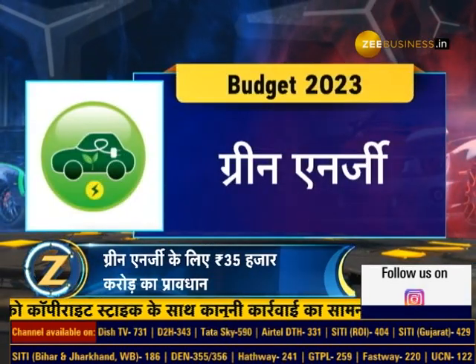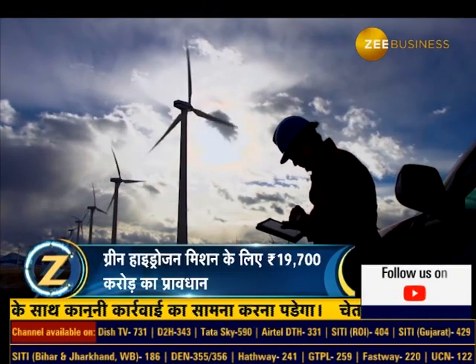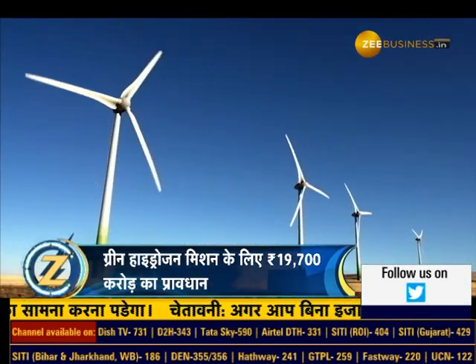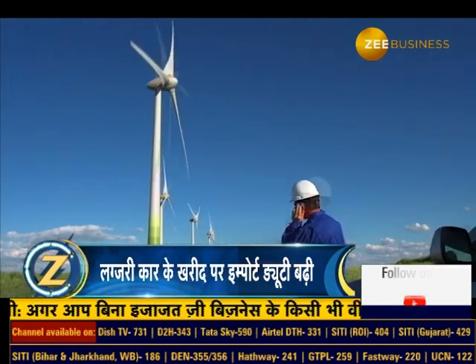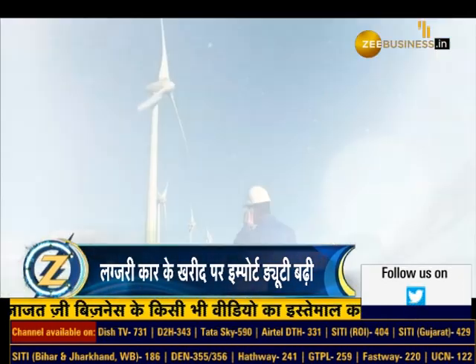Green Energy: The government is very conscious about the environment, which was evident in Budget 2023. The Finance Minister stated that Green Energy is one of the government's seven priorities, and a provision of 35,000 crore rupees has been made in the budget, which will be used to promote Green Mobility in India.